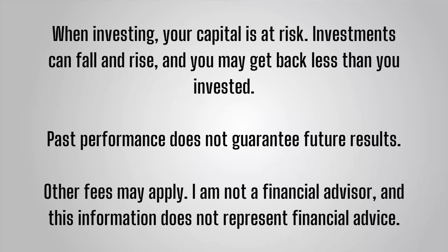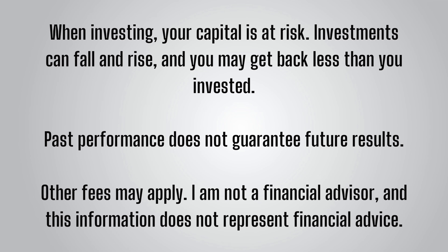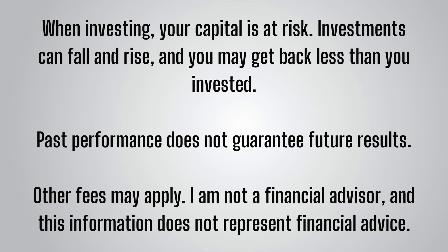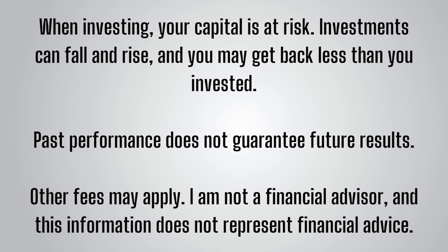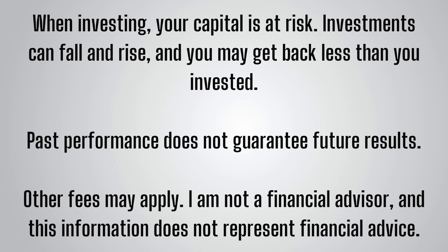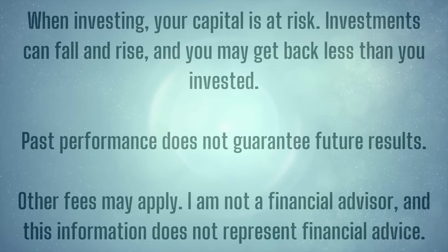Before we get going, as always, please keep in mind these videos are not financial advice or a recommendation to invest in any of the featured stocks. I am simply sharing my own journey for entertainment purposes. When investing, your capital is at risk, investments can fall as well as rise, and you may get back less than what you put in.